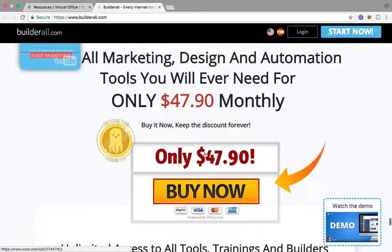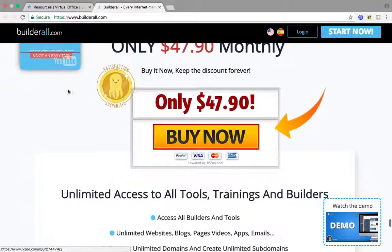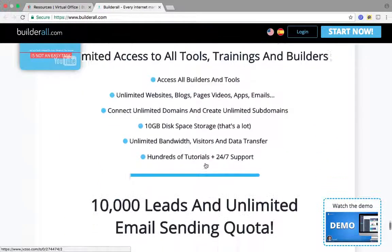As you can see here, it says $47.90. That's how much Builderall costs per month if you do not purchase through an affiliate. If you purchase through my affiliate link, you will get this platform for $29.99 a month. This is basically a preview page for the sales funnel.